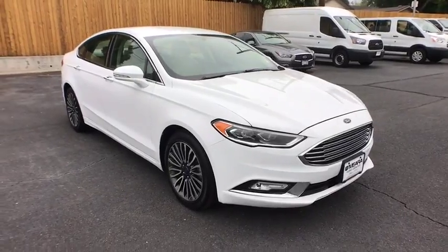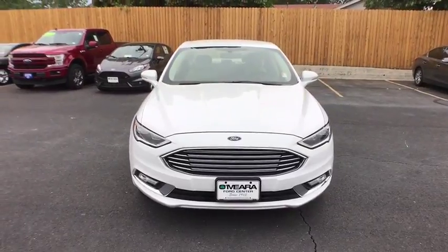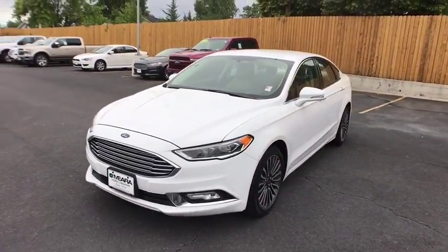The 2017 Ford Fusion. You can have both impressive power and great economy in a Fusion. This vehicle has less than 40,000 miles.